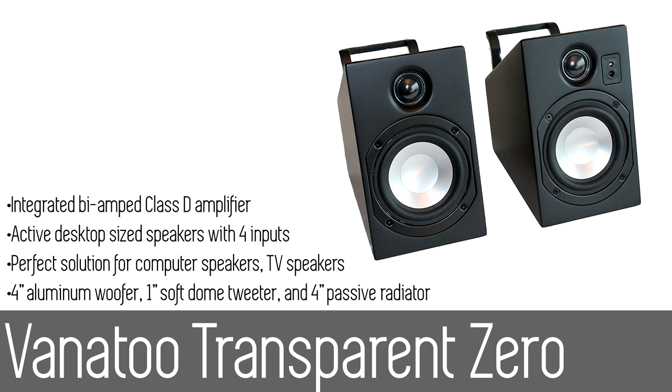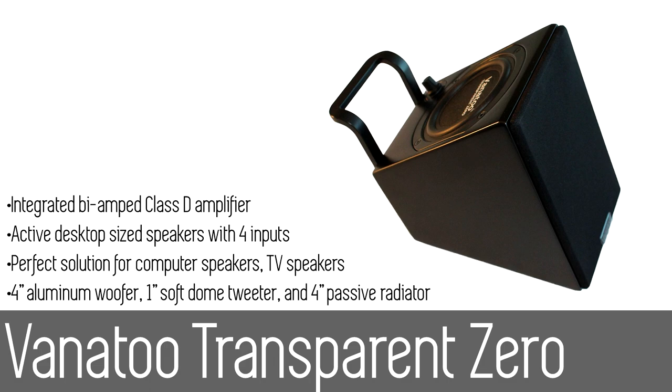Whether you use them as a bedroom, living room, or dorm room system, or as high-quality computer speakers or TV speakers, you will hear the difference. The Transparent Zeros were designed to accommodate your living space regardless of where you use them, and they easily connect to virtually any music source with the 3.5mm audio jack.